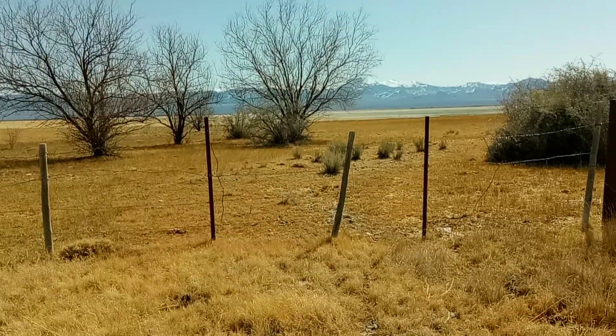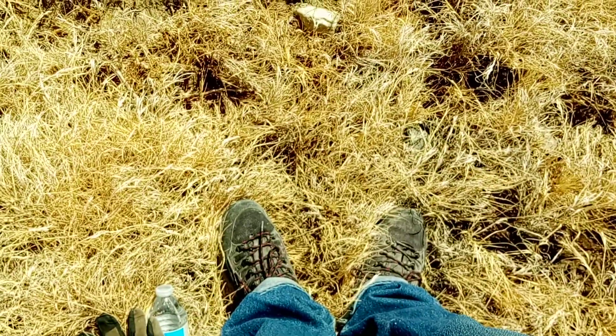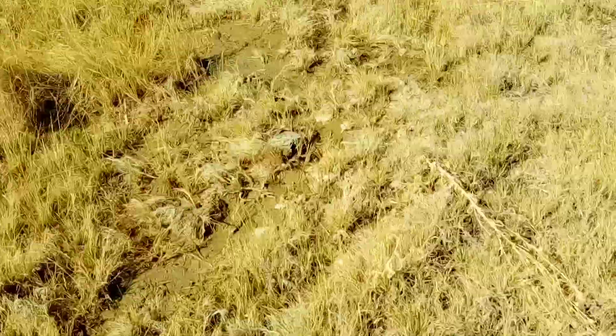It looks to me like it's actually a salt marsh now. I walk right up to the edge of it right here. All around me, it's all smooshy and muddy — all the way around me, all the way back to right there.